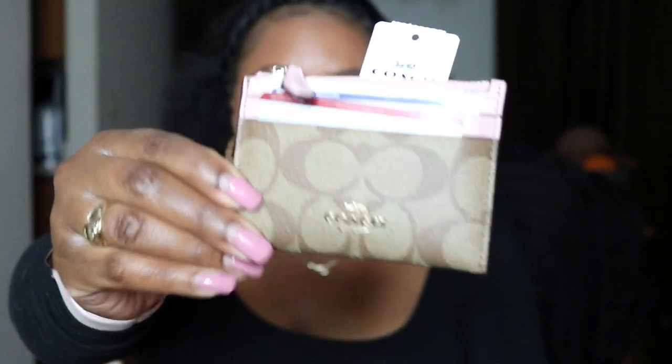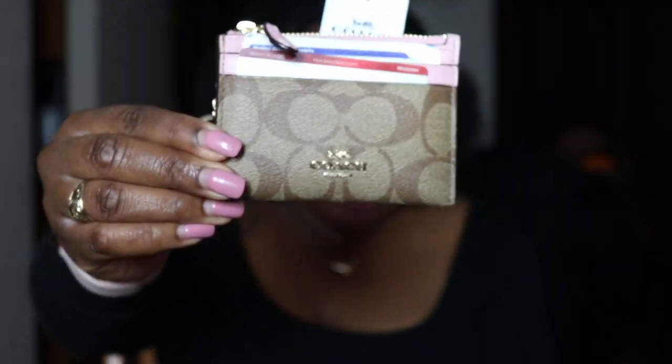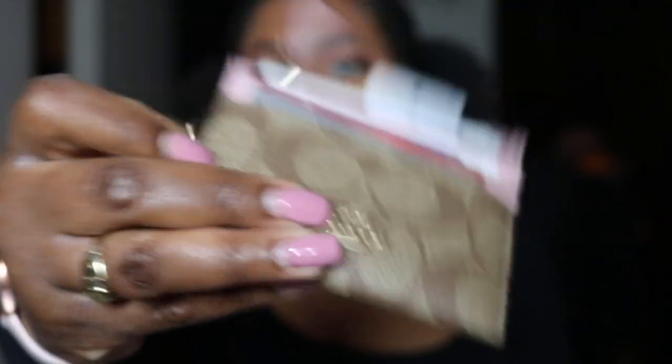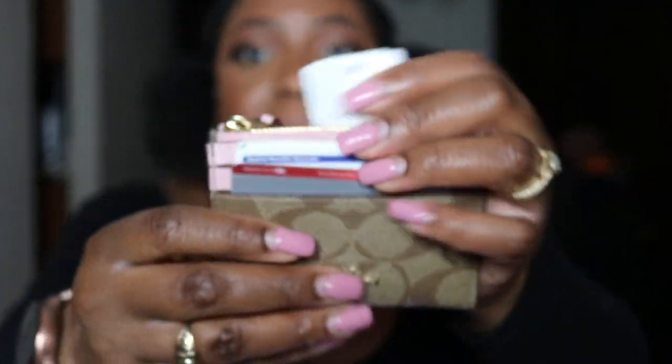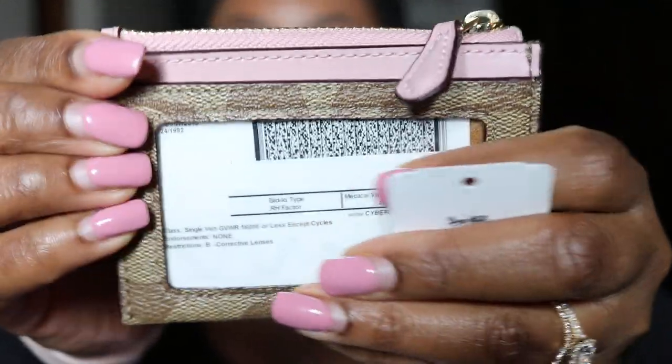Beginning with my new wallet — this is the Coach Mini Skinny ID Case in signature canvas. I purchased this one in the khaki color, which is where the CC's are, and then it also has the pink — they're calling this color 'Blossom,' which is like a baby pink color. Super cute.